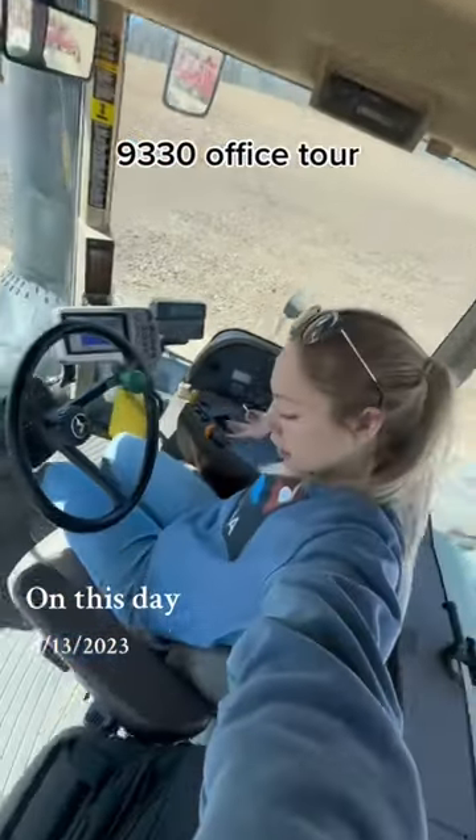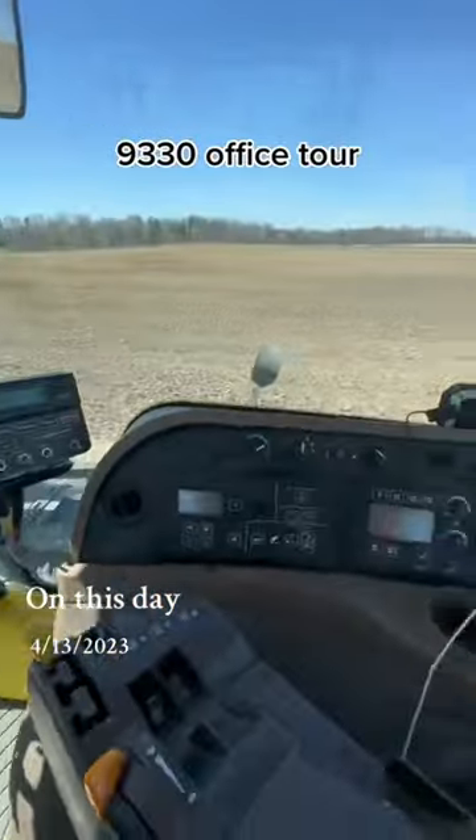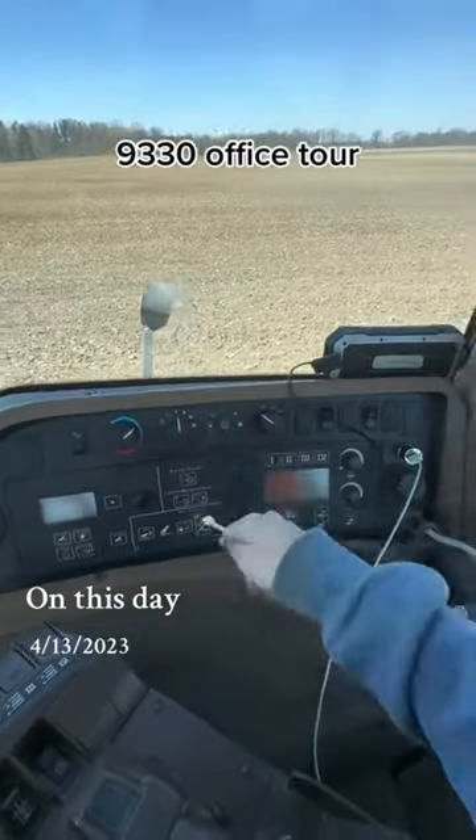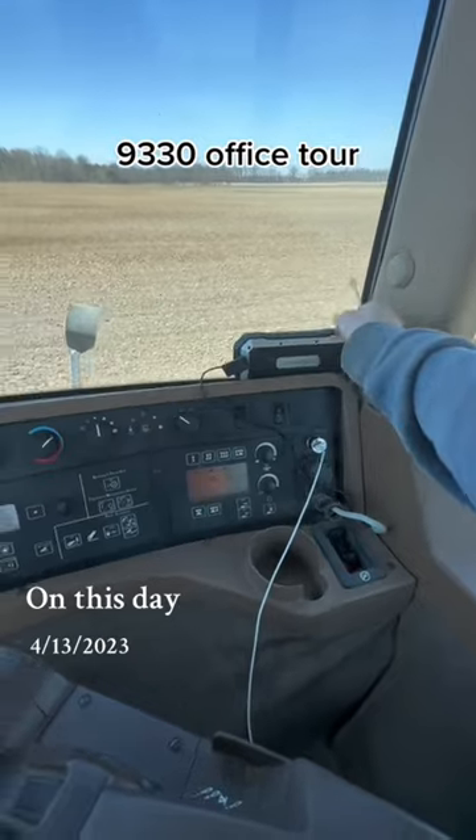Office door — pretty comfortable. We have all of our controllers over here. We are missing a dial right there. We're listening to this speaker.